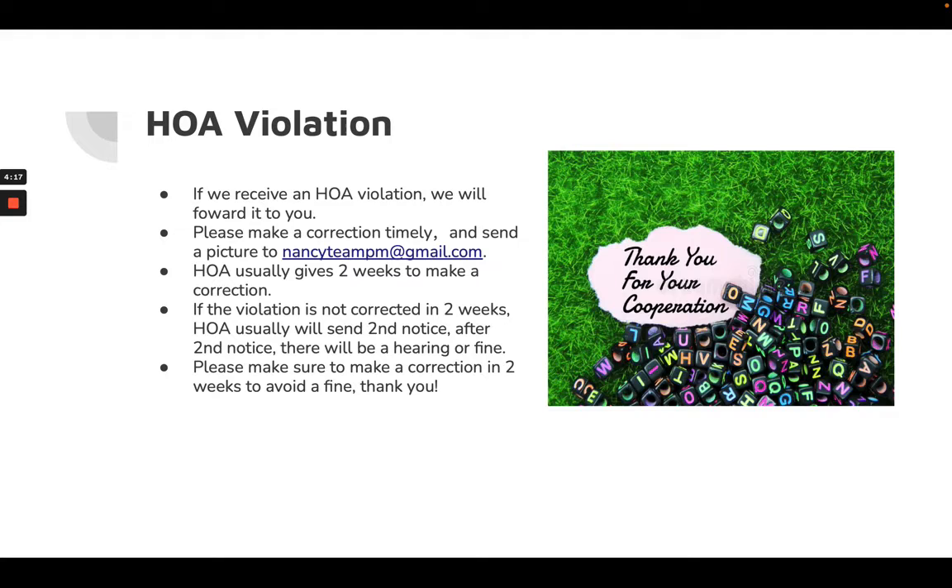Usually the HOA gives two weeks to make a correction, but sometimes if delayed, the HOA will give a second notice, hearing notice, or fine. We're working with you to help you avoid further notices and further fines, so let's work together and get it corrected.